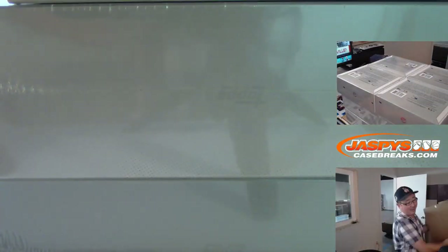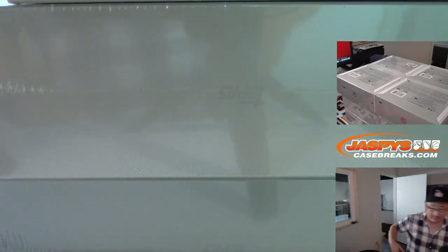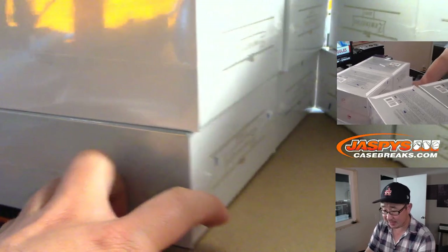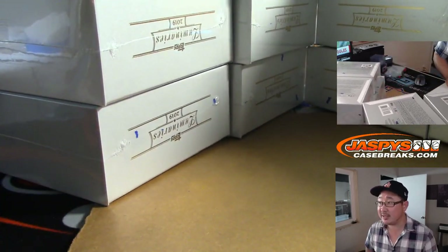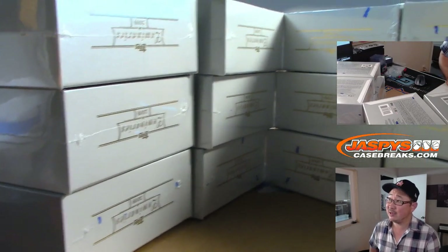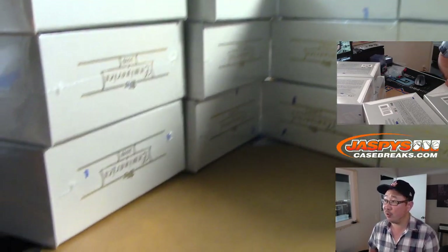Luminaries is pretty fantastic, folks. We've been pulling some pretty nice stuff out of here, to say the least. Every card is numbered 15 or less, which makes this a pretty awesome set. You can see three-box stacks right here — four columns.